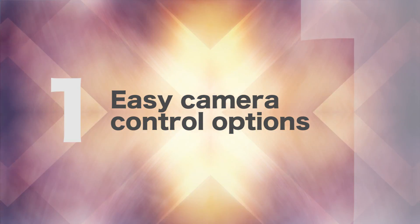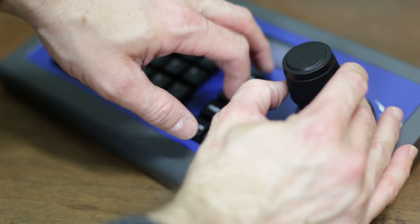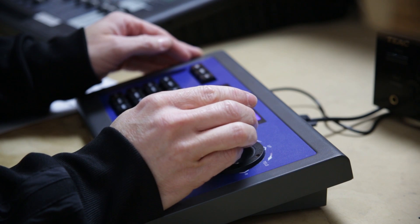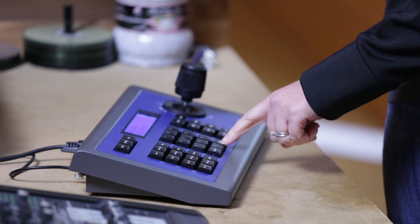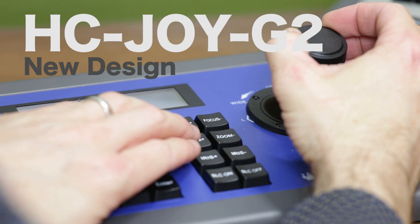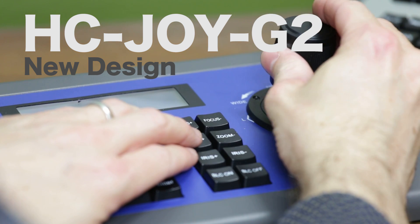Number one: easy camera control options. Control multiple cameras from a single location and controller. You can get RS-232 control for $299 and IP control for $649. The traditional RS-232 joystick has just been redesigned with a new button layout for faster camera switching and intuitive control. Oftentimes, churches are upgrading cameras from SD to HD and find they can reuse control cabling with a second-generation joystick that supports RS-232 or RS-485 cabling.